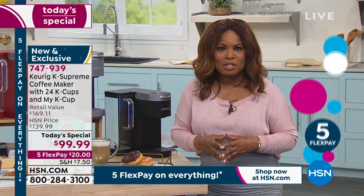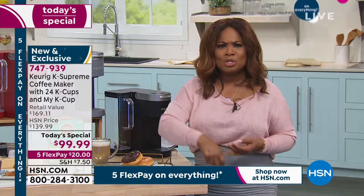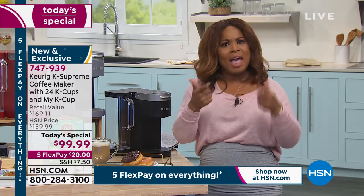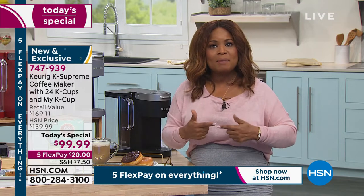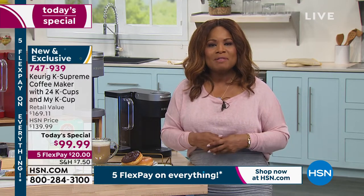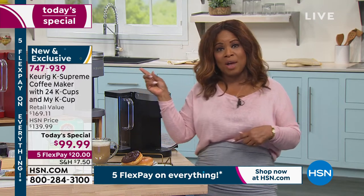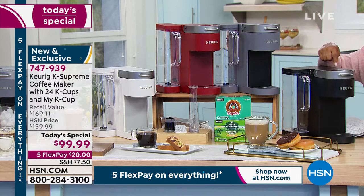I'd love to hear your testimonials. When I got into work today, I spoke to Amy, my producer Jerry, and a couple of other people — the director of our show, Dustin. They were all talking about upgrading. We love it because it gives us that wonderful gourmet flavor in our home anytime we want. And this model also allows you to have a cold brew.